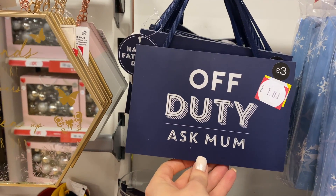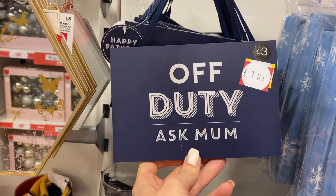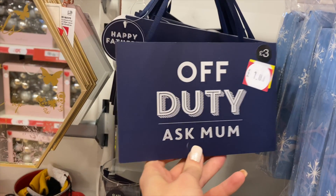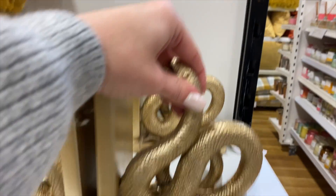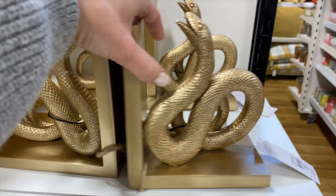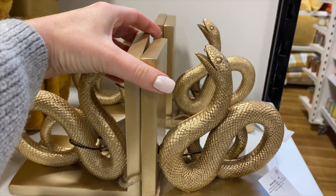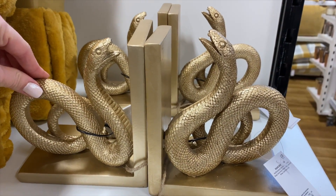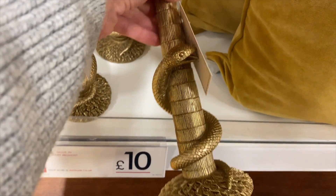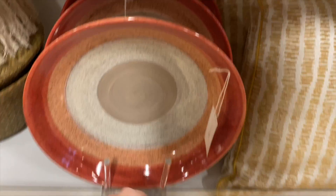This made me laugh — it says 'Off Duty, Ask Mum' and 'Happy Father's Day'. Isn't it always Ask Mum, even when you're on duty? Oh, do I actually really like these snake bookends? I do like them — £18. I feel like I need them. And there's a candlestick holder with a snake around it for £10. That is lush — not my colours, but it's lush.